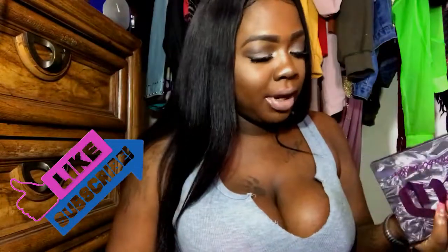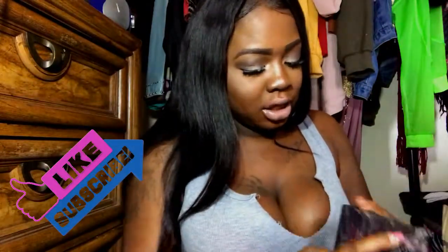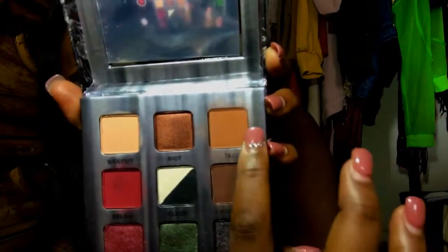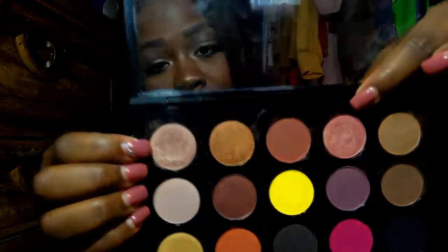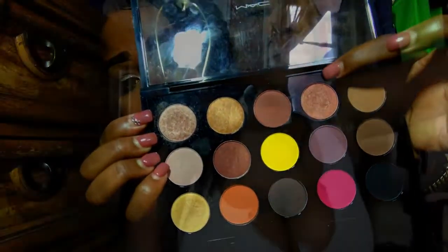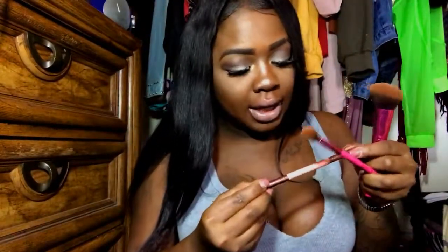This is my MAC palette, and this is the Urban Decay Troublemaker palette. The shades I love and kept using are shade 7 and the shade Knockout, because these are really pretty transition colors. In my MAC palette, I always use All That Glitters and Expensive Pink. This brush is from Luxie — it's their 249 brush.